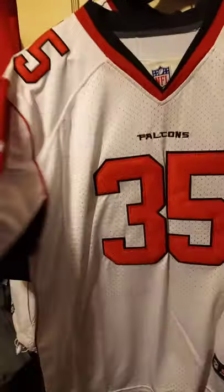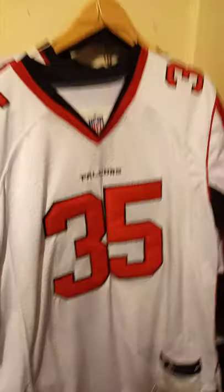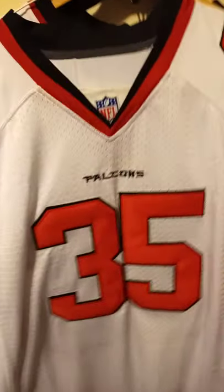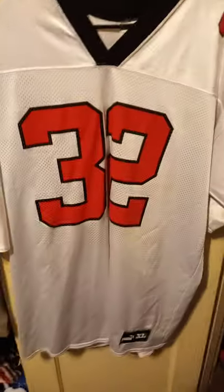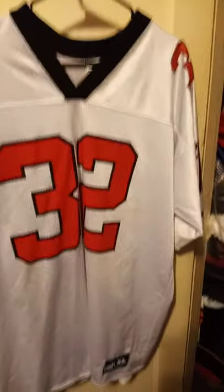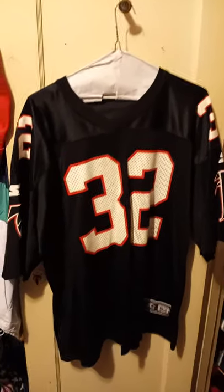Anton Smith is the next one, Nike, and this is a size 44. Explosive player — I wish he stayed longer with the Falcons, but every run he was gone. Next we have Jamal Anderson, Puma. And here we have the black starter of Jamal Anderson, size 54.